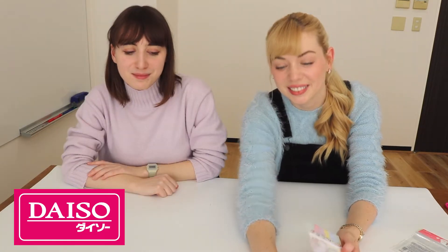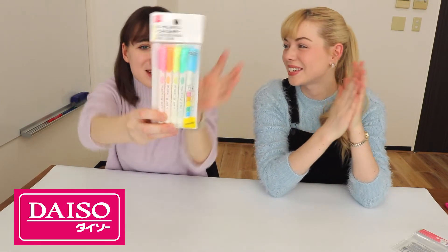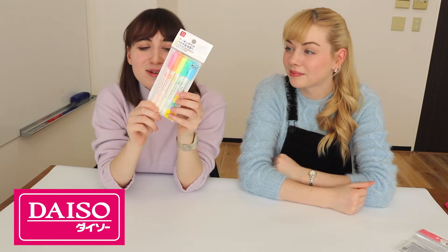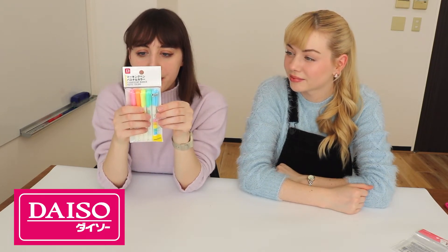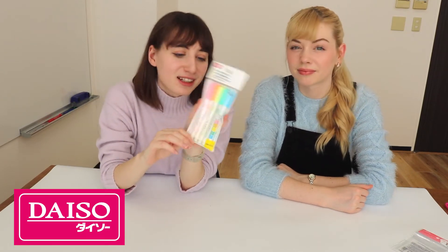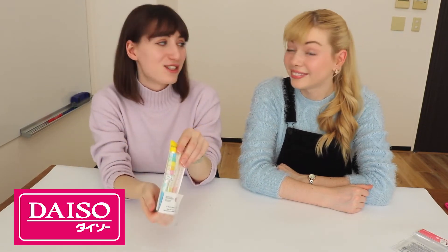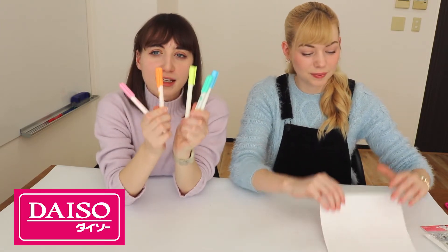So what do we have next? Highlighters. I actually got these for myself. So these are in pastel colors — five different colors. Super cute. Good for students especially, like good for color coding and stuff like that. Five highlighters for 100 yen is super cheap. Such a good deal. So we have blue, green, yellow, orange, pink.